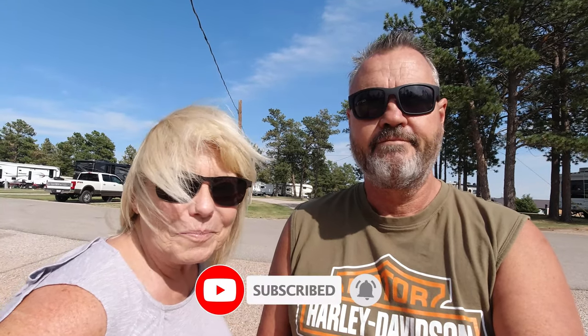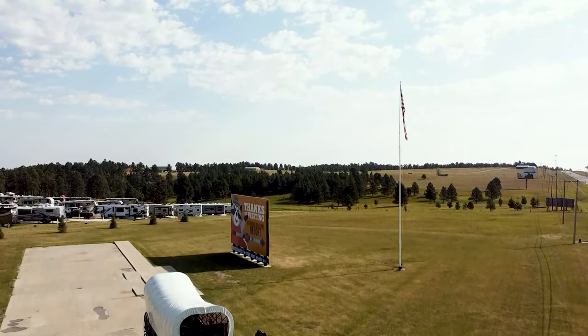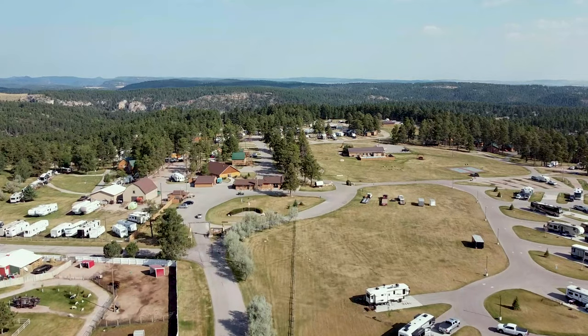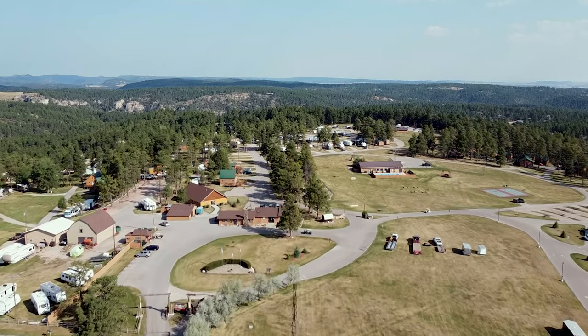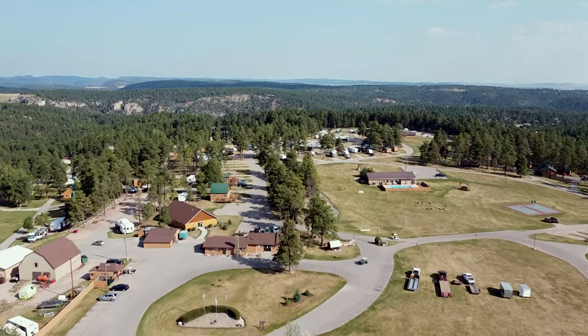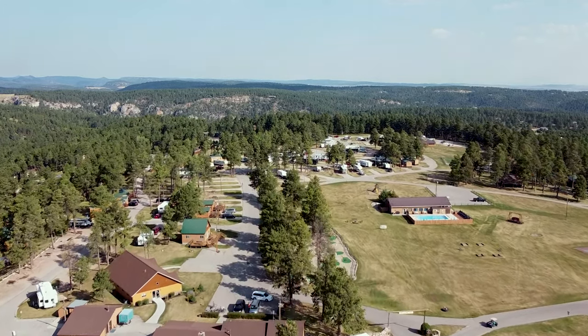That's our full adventure at Rushmore Shadows campground here in the Rapid City/Sturgis area. We have drone footage of the campground, so stick around to the end to see it. We hope you enjoyed this video and got some useful information out of it. Subscribe to our channel, share our videos with family and friends if you think they'd enjoy it, give us a thumbs up, ring the bell for notifications, and we'll see you on the next video. Here come the drone shots — stay with us!